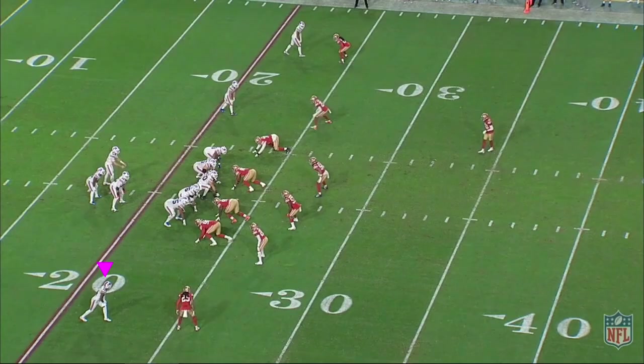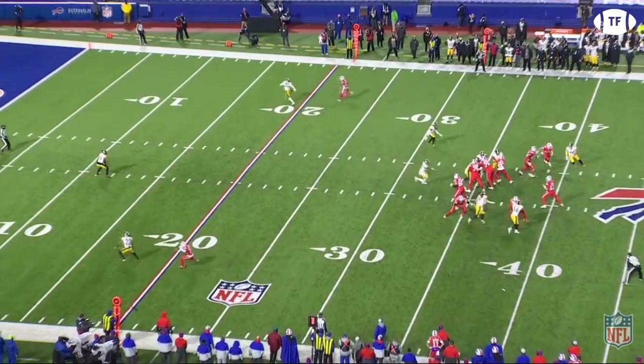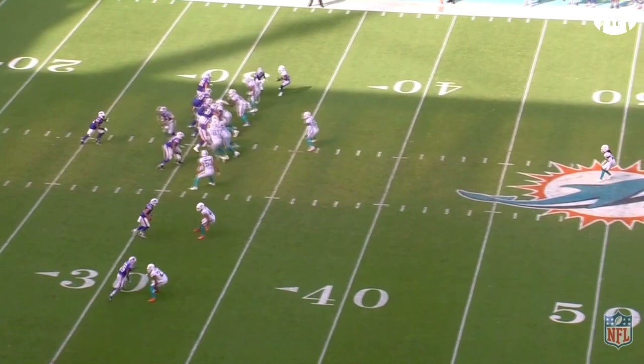When watching the 2020 Bills tape, it is impossible not to notice Stephon Diggs. He was so spectacular on film, he even had to invade this breakdown. Diggs is the perfect match for Allen, a ball-hungry deep threat with exceptional route-running technique,